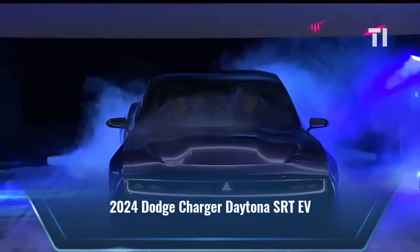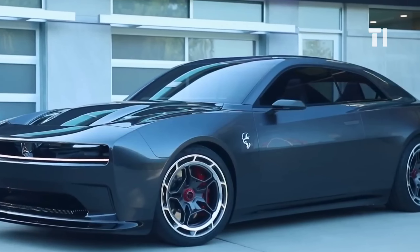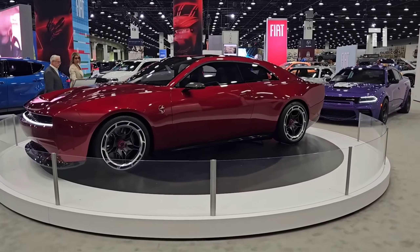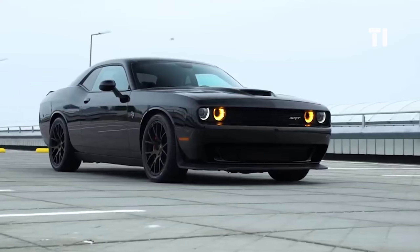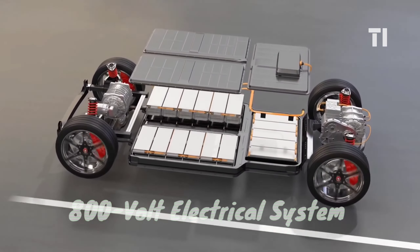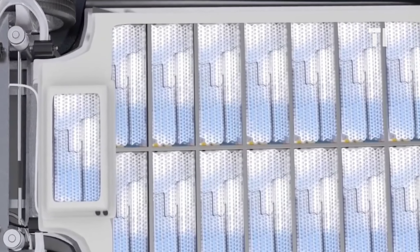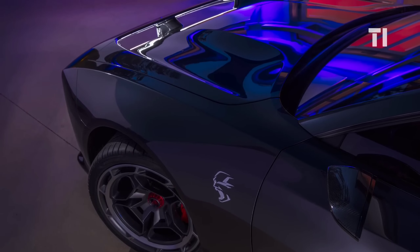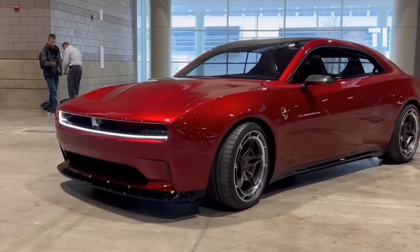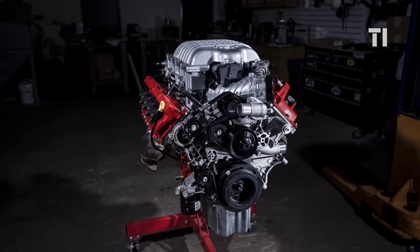Moving on, we have the 2024 Dodge Charger Daytona SRT EV — a dream come true for muscle car enthusiasts looking to explore the electric vehicle space. This two-door coupe seamlessly combines the powerful and imposing design of the Charger with the efficiency and innovation of an electric vehicle. It runs on a cool 800-volt electrical system called the Banshee, making charging super quick. Inside, it's got a multi-speed transmission and a battery they call the PowerShot for a boost. The real charm is the Fratzonic exhaust system, giving life to the otherwise quiet electric motors — pumping out a sound hitting 126 decibels, mimicking the growl of a Hemi V8 engine.